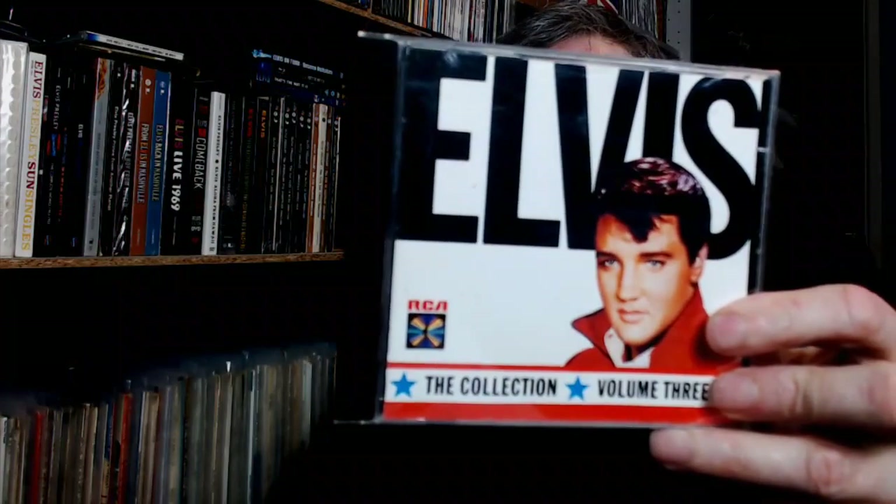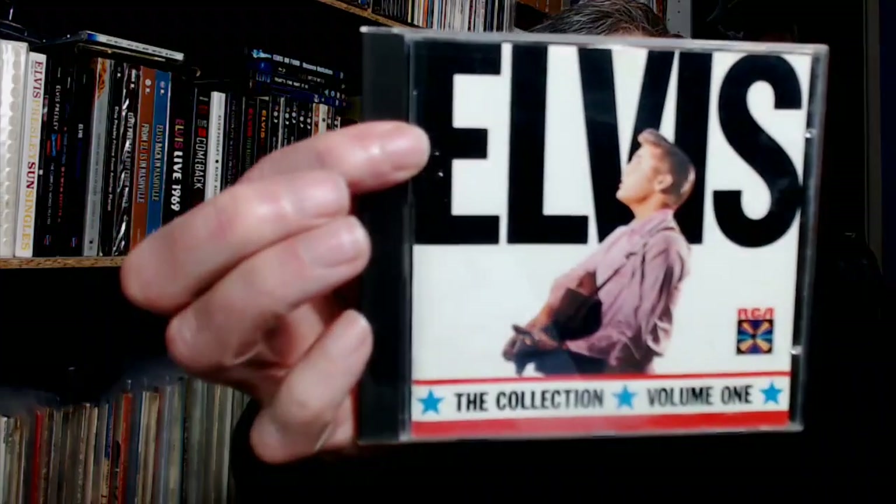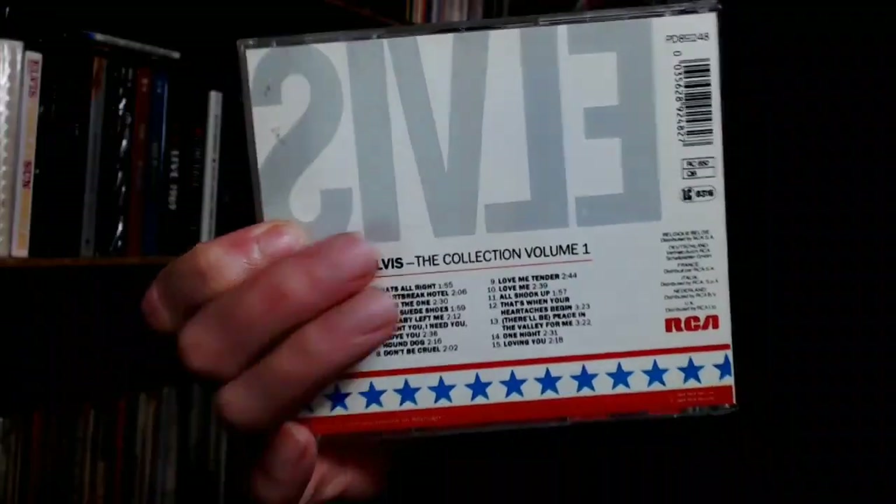Next came The Collection Volumes 1, 2, 3 and 4. What this is, is that gold box set, but the 60 tracks are divided up, 15 on each volume. So there's Volume 3, 4, 2 and 1. They all have the same sort of design on the reverse covers.